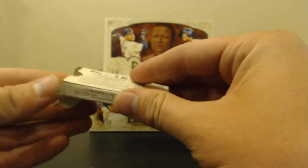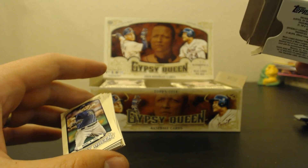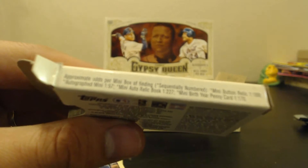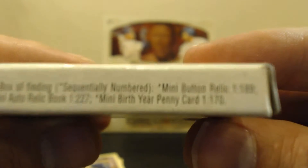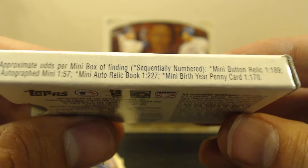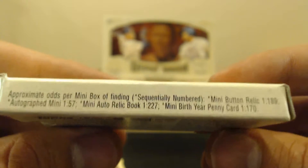Let's see what we got in this little exclusive 10-pack. Cool little box for them. It's got specific odds in the mini box — let me focus on that so you can see it. Sequentially numbered. So you've got Mini Button Relic at 1 in 189, Autograph Mini at 1 in 57, Mini Auto Relic Book at 1 in 227, and Mini Birth Year Penny Card at 1 in 170. And that's per mini box.